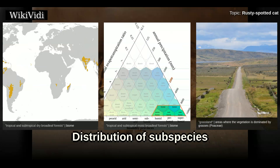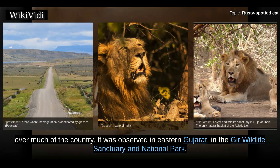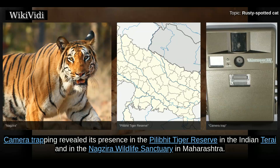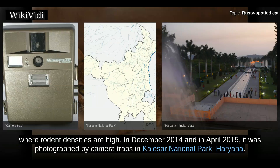Two subspecies are recognized. In India, it was long thought to be confined to the south, but records have established that it is found over much of the country. It was observed in eastern Gujarat, in the Gir Wildlife Sanctuary and National Park, in the Tadoba and Hari Tiger Reserve in Maharashtra, and along India's eastern Ghats. Camera trapping revealed its presence in the Pilibhit Tiger Reserve in the Indian Terai and in the Nagzira Wildlife Sanctuary in Maharashtra. In western Maharashtra, there is a breeding population in a human-dominated agricultural landscape where rodent densities are high. In December 2014 and April 2015, it was photographed by camera traps in Kalesar National Park, Haryana.